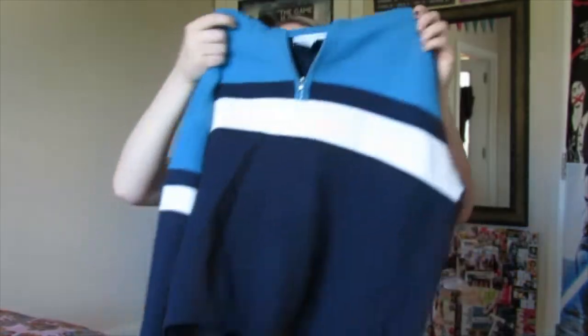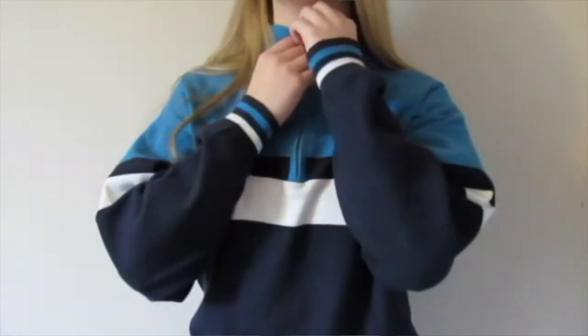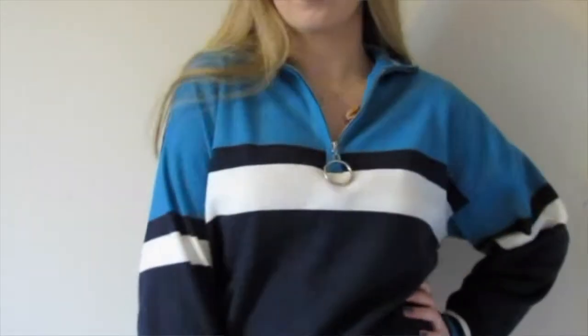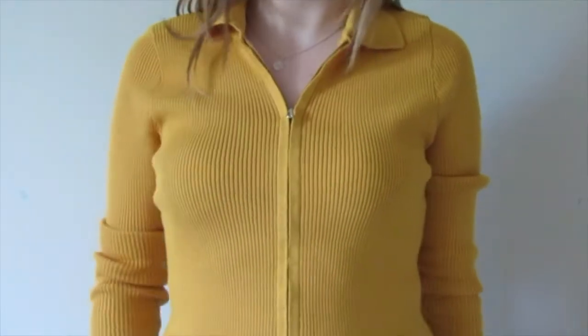The next thing I got in Urban Outfitters is this jumper — this kind of half-zip style with the ring zip is quite popular and I love the color of this. It's also in red but I love the blue. Another thing I got in Urban Outfitters is this kind of zip top as well — it's a jumper material, quite a cool top.